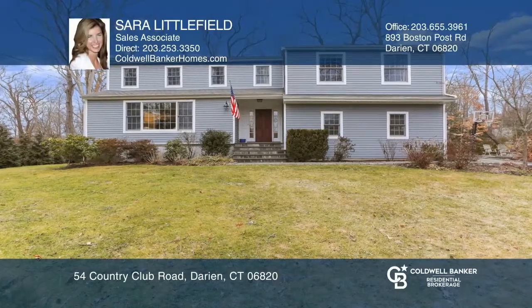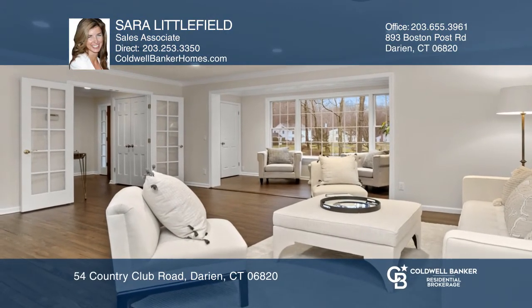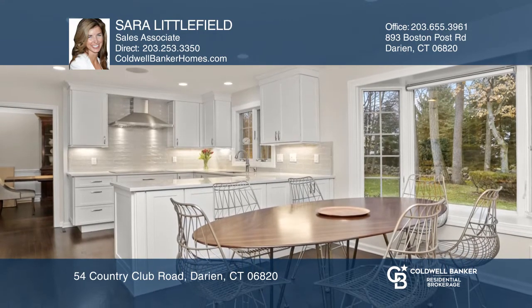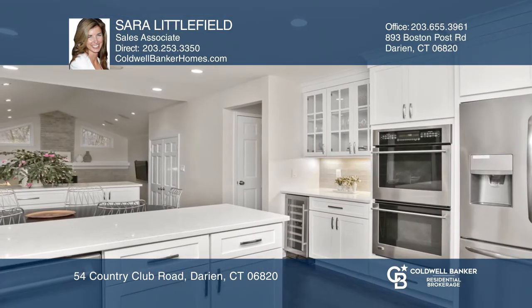This beautifully decorated five-bedroom home has a fabulous open floor plan for entertaining. It features a formal living room with an adjacent library and a dining room. The newly renovated kitchen is the heart of this home and boasts a dry bar with a wine chiller. Step down into the spacious family room with a fireplace.